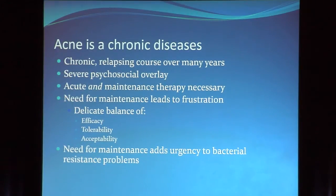Acute and maintenance therapy is the crucial issue because maintenance is what leads to the most frustration. Our patients can tolerate a month, two months, three months of a drug associated with side effects, but they're never going to tolerate that for their entire adult life — nor should they have to. We've got a very difficult balance of efficacy, tolerability, and acceptability. You can't expect them to use something that makes them look or feel greasy or irritated for 20 years.